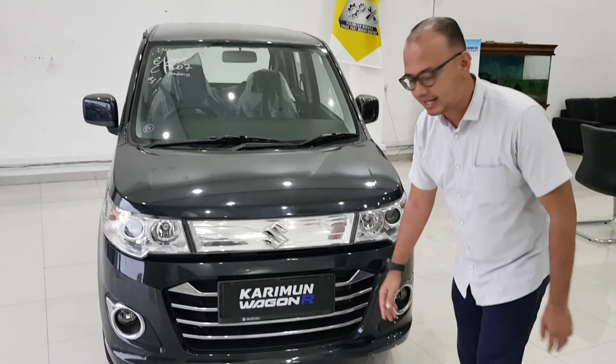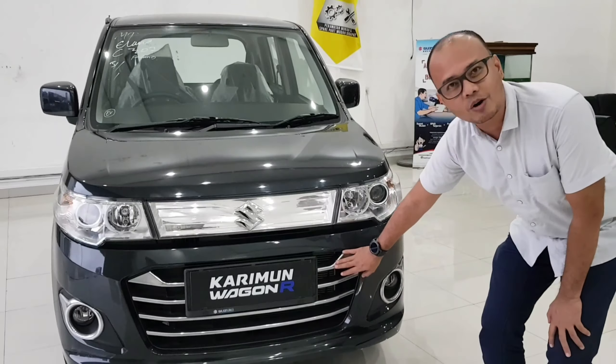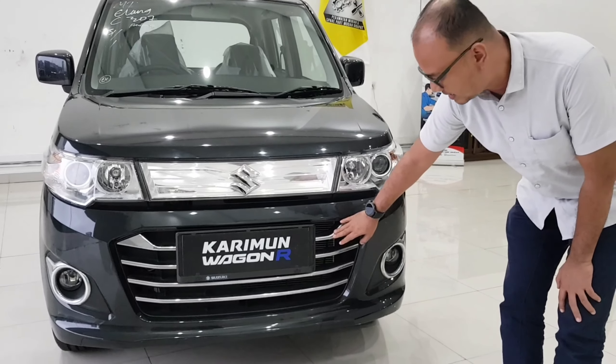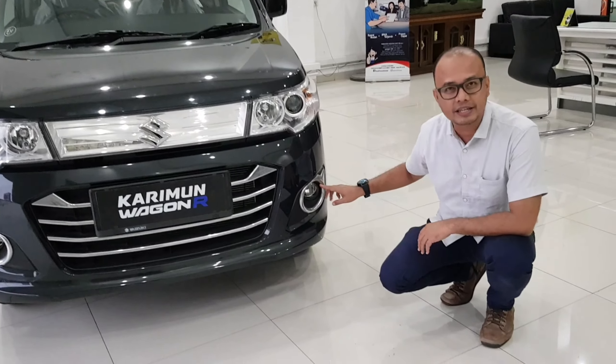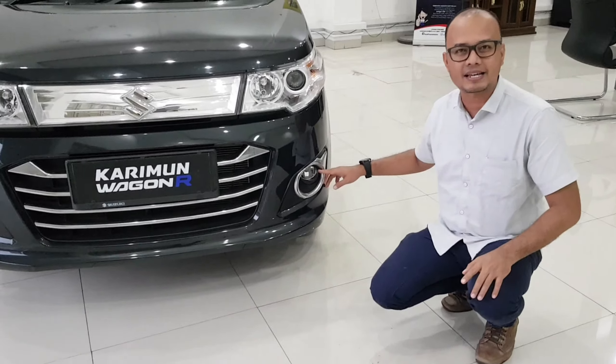Nah, kemudian untuk grillnya, ini sudah memakai chrome ya guys, grill. Kemudian untuk fog lamp juga sudah dimiliki oleh Karimun BP-AGF.